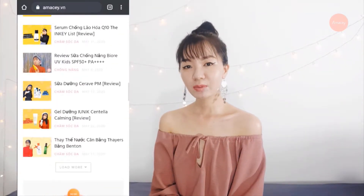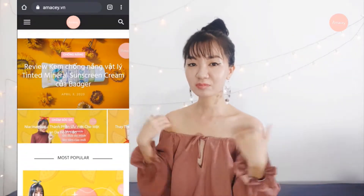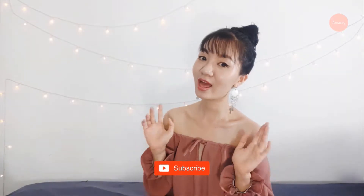Hi people, I'm Ngan. I'm the founder of AMRC. AMRC is a blog where you can find all the stuff about sunscreen and skincare. Make sure you visit my blog and subscribe to my channel so you can see my videos every week.